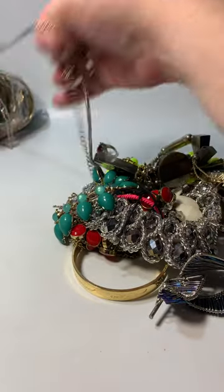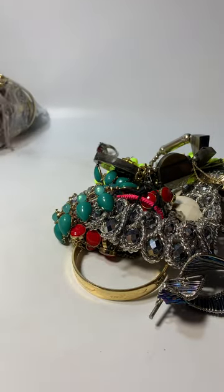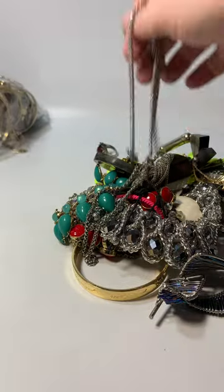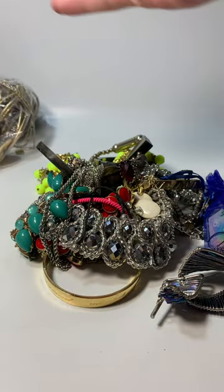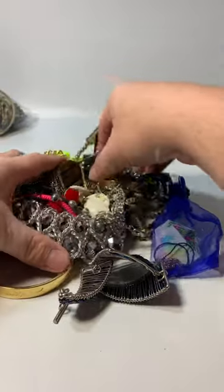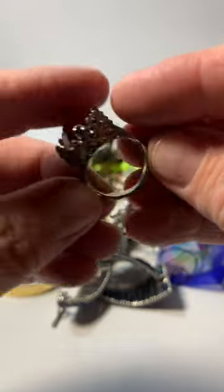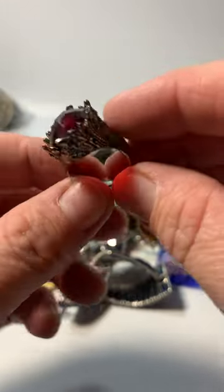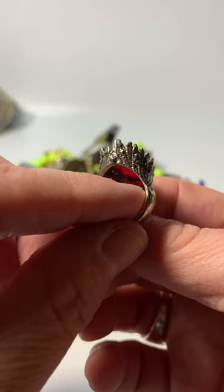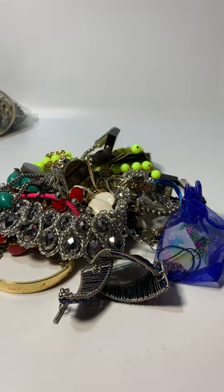I'm really, really hoping that this is better than the last two because I don't want to mark these guys off my list. I saw this ring back there — could it be? Oh, it can't be. So it's pretty, but costume, not silver. Let's go.